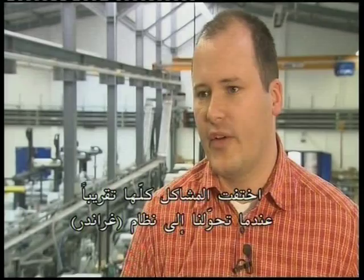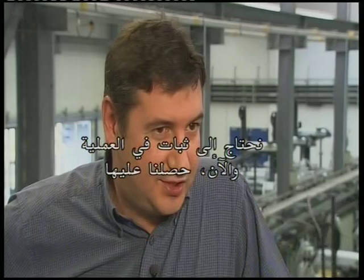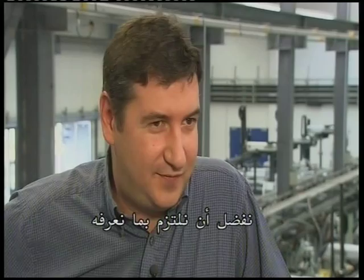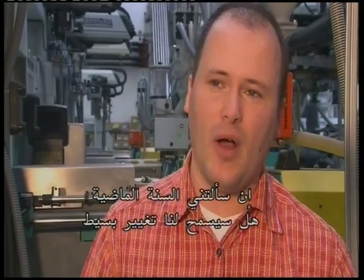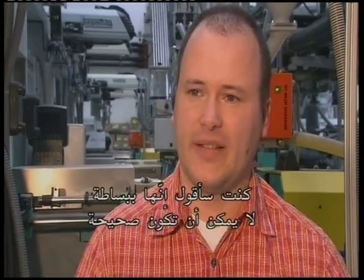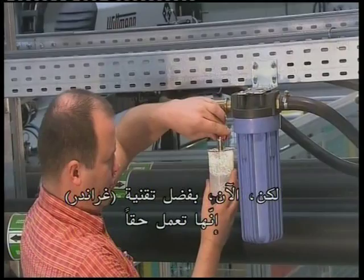We just don't have to deal with these issues anymore. Water is a crucial factor in our production process. We need process stability, and now we have it. If you'd asked me last year whether such a simple change could have allowed us to use water without chemical treatment, I would have said no way — not a chance. The reason is that we tried it with chemicals, and they didn't work. Before that we tried it without chemicals, and that didn't work either. But now, because of Grander technology, it does work.